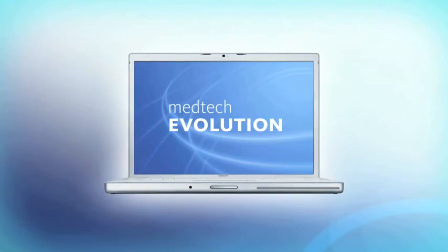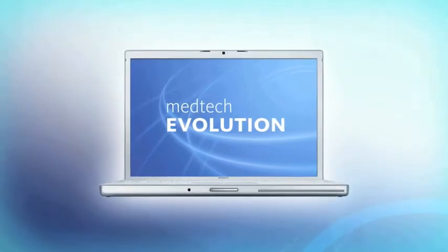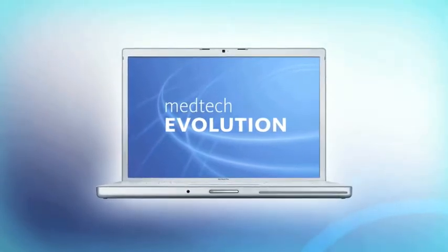MedTech Evolution is an easy-to-use, robust, scalable and adaptable integrated healthcare management platform.